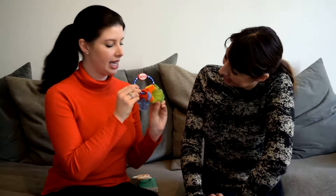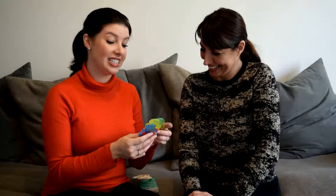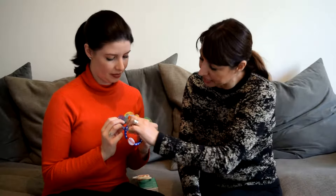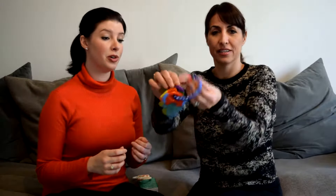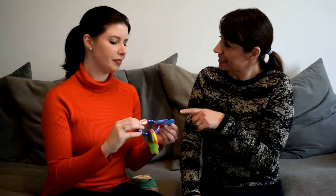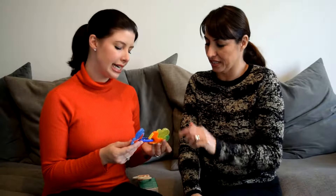We've also got these teething keys from Nuby — it's one of those brands that's very well recognised. What's great about these is that they're really nice and colourful. Elliot is at that age where he can actually see the colours — his eyes are so blue. He has sucked on these before. You can also put them in the fridge to cool down the gums, because it's the gums that really hurt, which is a really good idea.